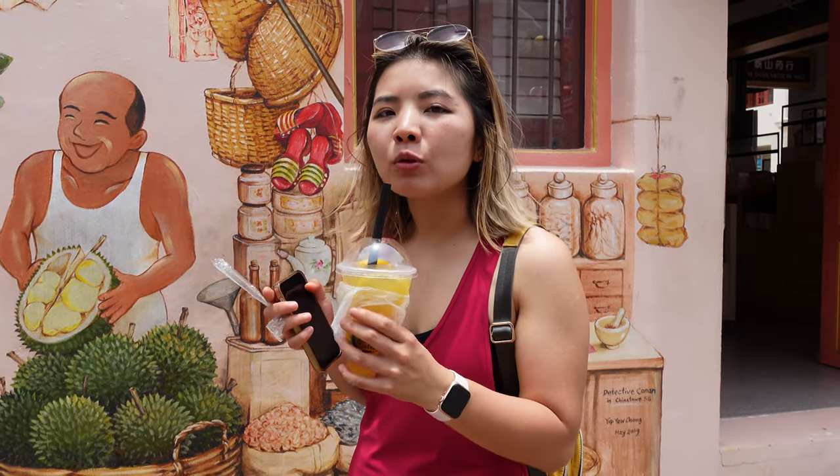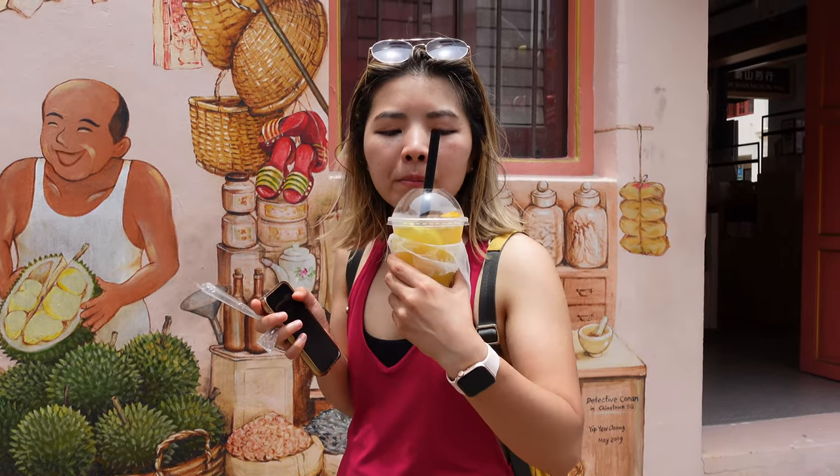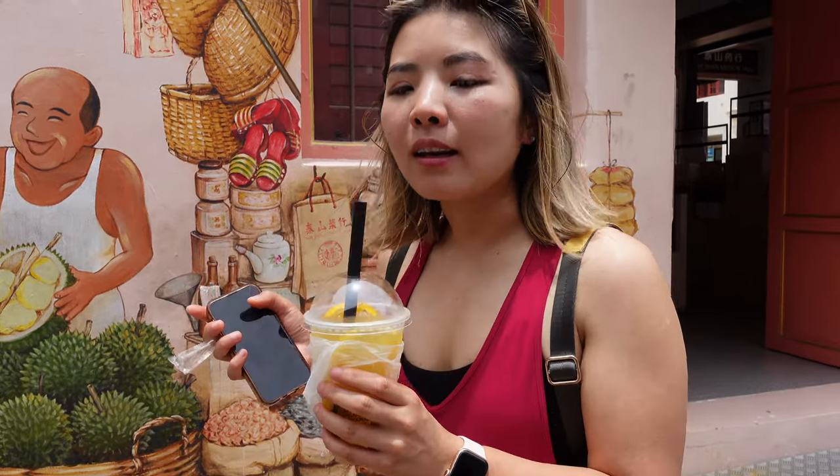I've been loving all the plum juices in Southeast Asia. This is so perfect for a sunny day like this.